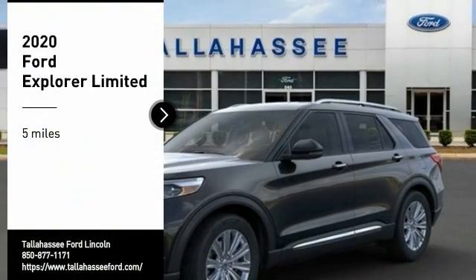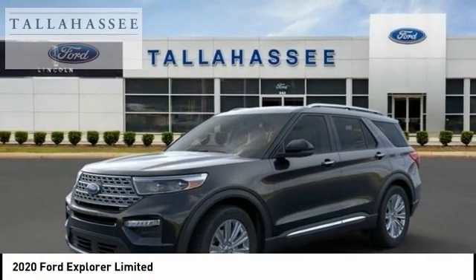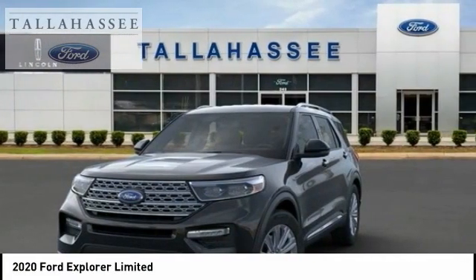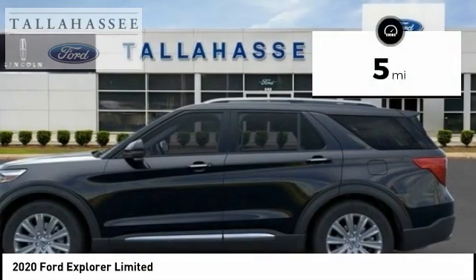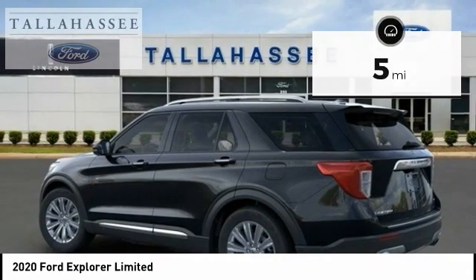Take a ride in the 2020 Explorer. You've got a lot of capabilities to call on in a Ford Explorer. Don't underestimate your choices. This vehicle has less than 100 miles. Here are some of this vehicle's great options.